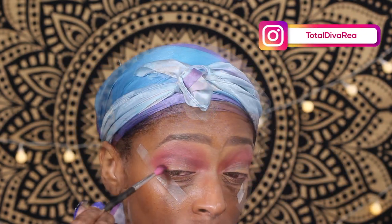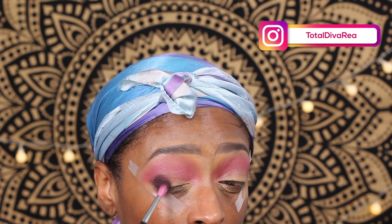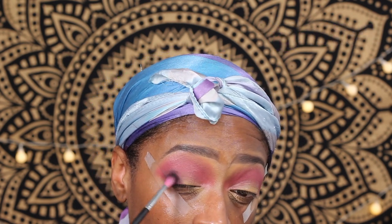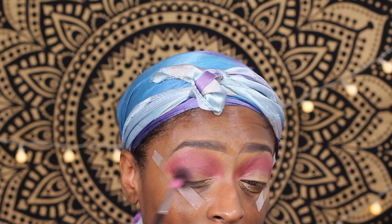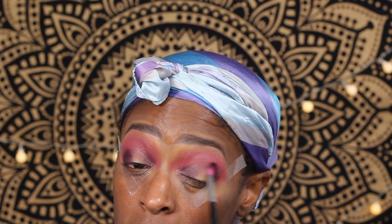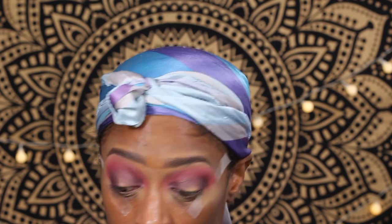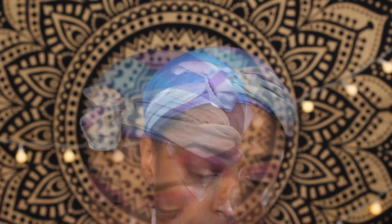Next I'm going in with the deepest shade in the palette and applying that to the outer corner of my eye. I also apply it to the inner corner — I wasn't originally planning on doing that, but I was just going with the flow for this look.